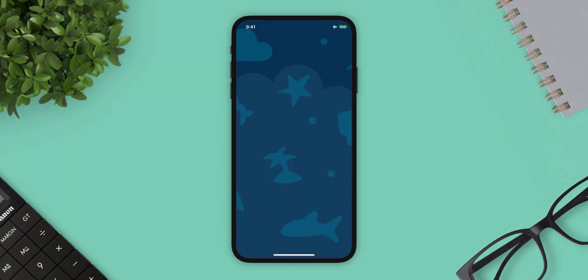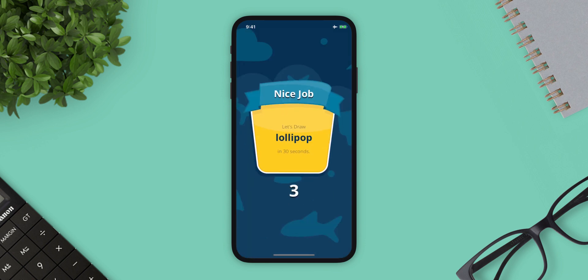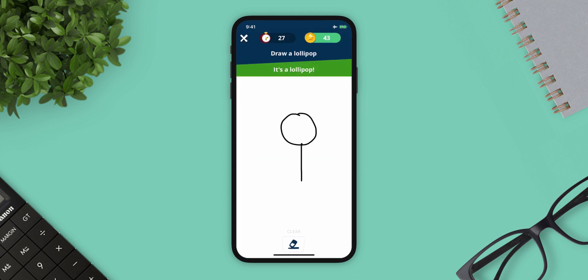Next app is Neural Draw. Neural Draw is an AI-based fun doodling app. You will receive a prompt to draw something in 30 seconds and let the app guess what your prompt was. The faster the AI guesses what you're drawing and the more prompts you complete in one streak, the more points you earn.